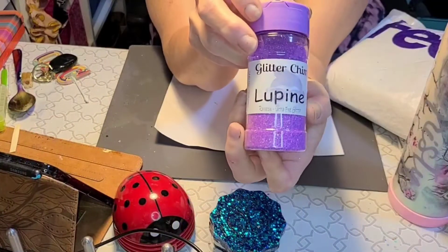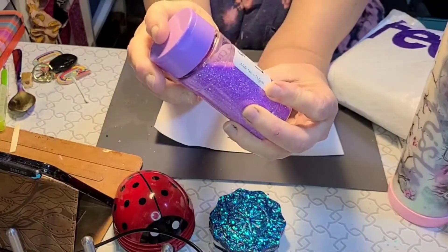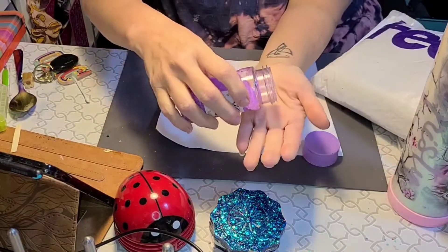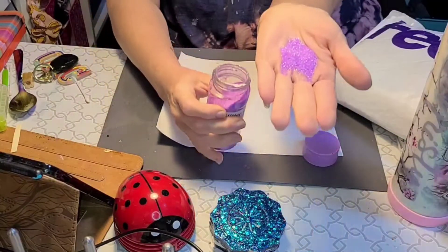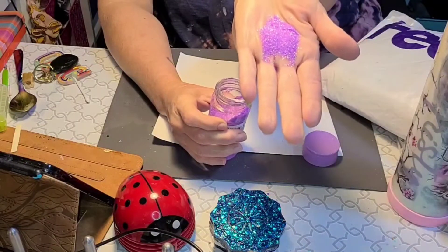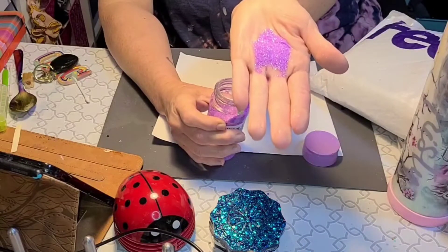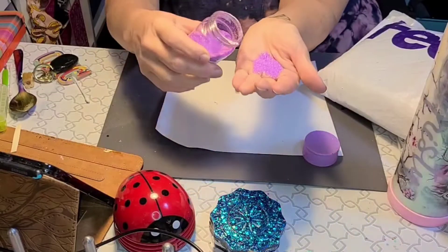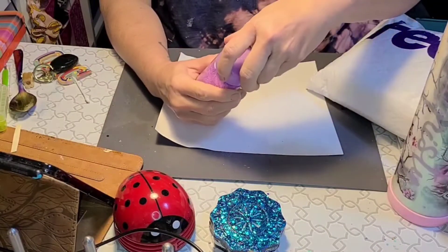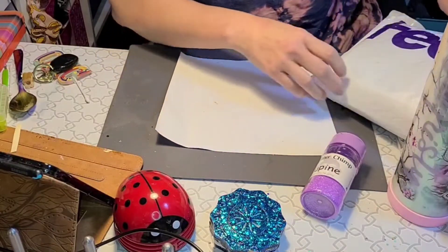First up we have Lupine. This one is a rainbow ultrafine glitter — real pretty purplish color. Looks almost like it would be a UV glitter, but it is not. So there we have Lupine.